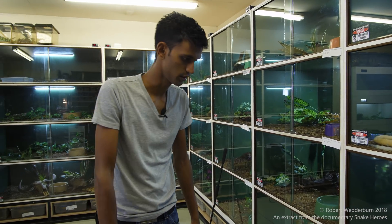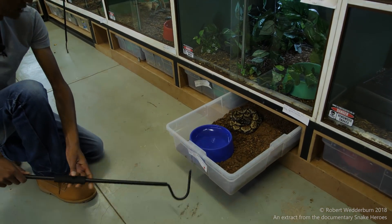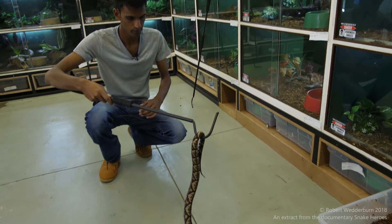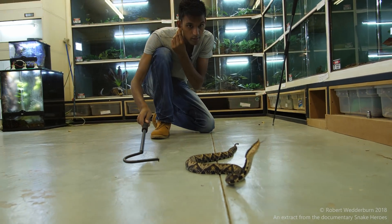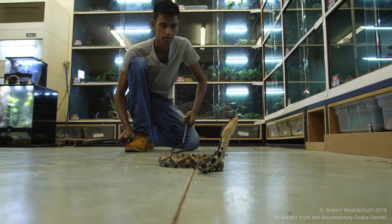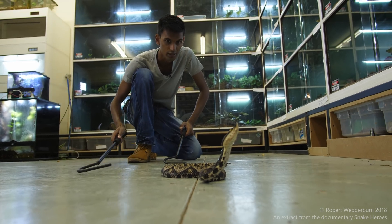Another snake I would really like to show you is one of my favourite species — the Deinagkistrodon acutus. These come from Asia, the China region. This is my female. It is a very beautiful snake, and also has a very nasty bite. I have a much larger male, but I think she is the more impressive specimen — maybe I'll leave you all to decide.